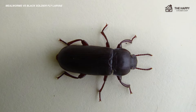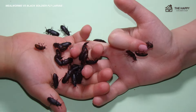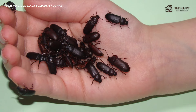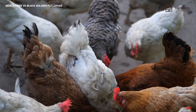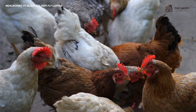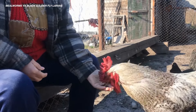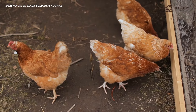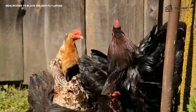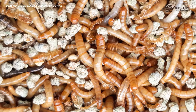A darkling beetle undergoes complete metamorphosis, meaning it has several different and distinct stages of life. The four stages are egg, larva — that's what the mealworm is — pupa, and adult. The amount of time spent in each stage can vary depending on the environment, but completing a full life cycle can take a span of 19 to 31 weeks. It starts with the female darkling beetle laying around 500 eggs deposited into the ground after fertilization.